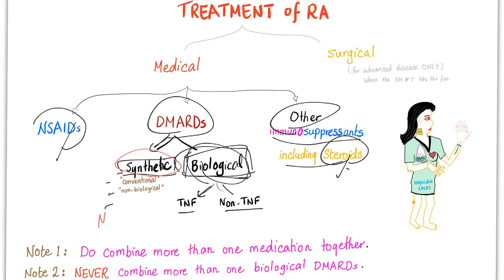From the synthetic DMARDs, the one I love you to remember forever is methotrexate — don't ever forget that. We have rules for treatment. Rule number one: do combine more than one medication together — you can give a non-steroidal with a DMARD, absolutely. But never combine more than one biological DMARD. I did not say never combine more than one DMARD — you can. I said never combine more than one biological DMARD.